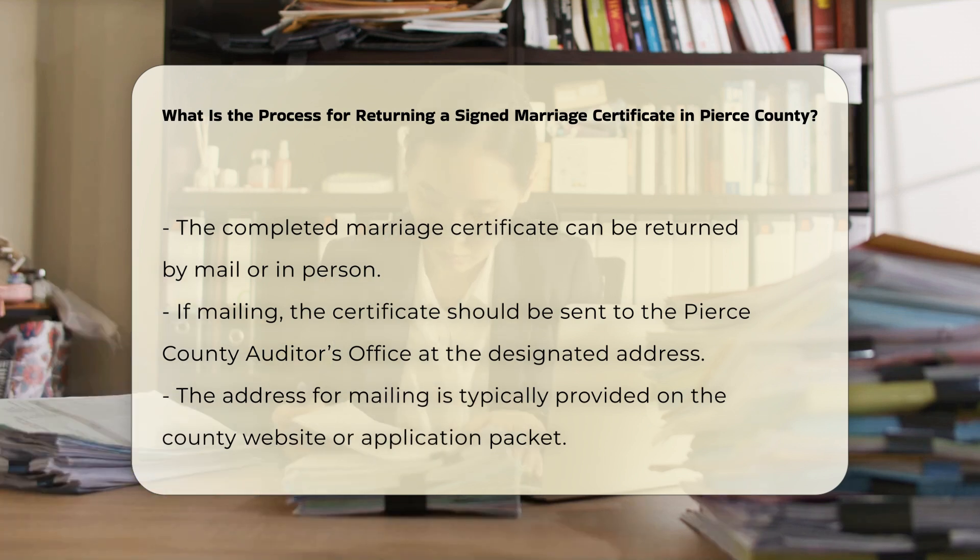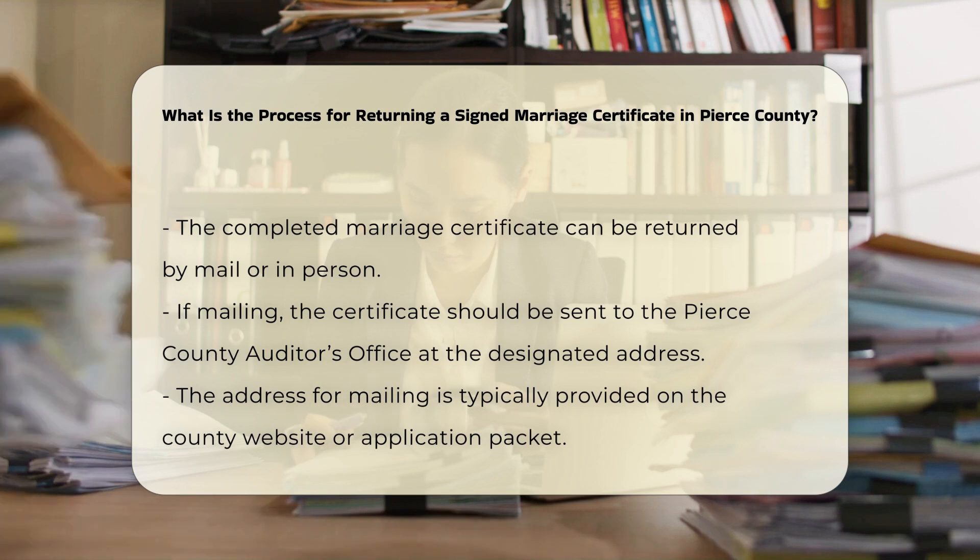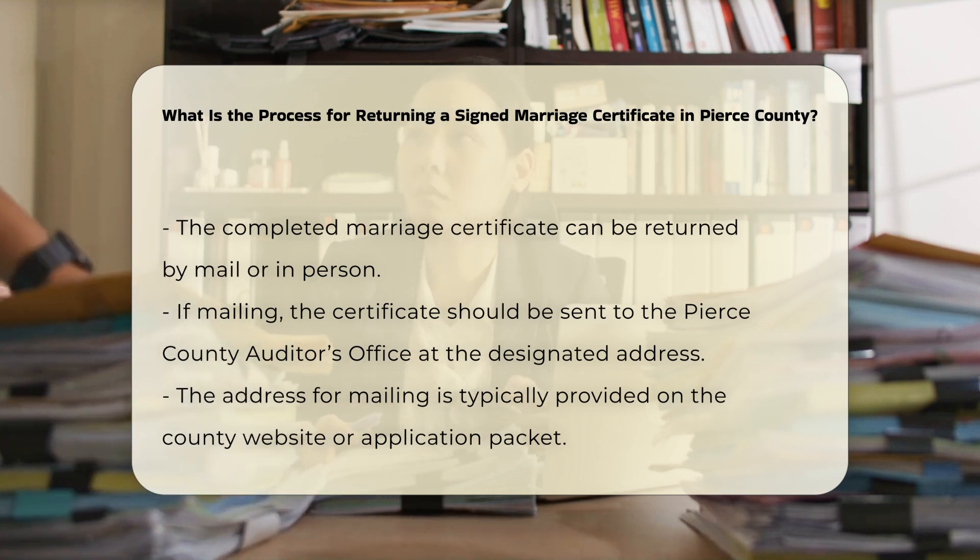Address and contact: mail the certificate to the Pierce County Auditor's Office marriage certificate address, typically provided on the county website or the application packet.